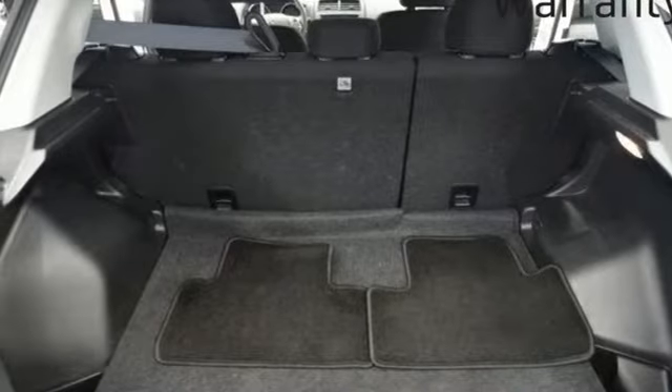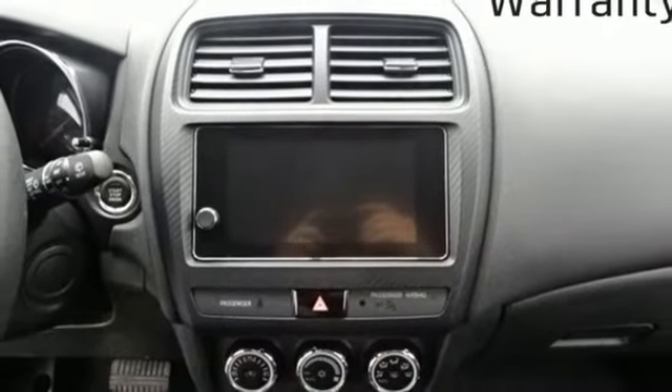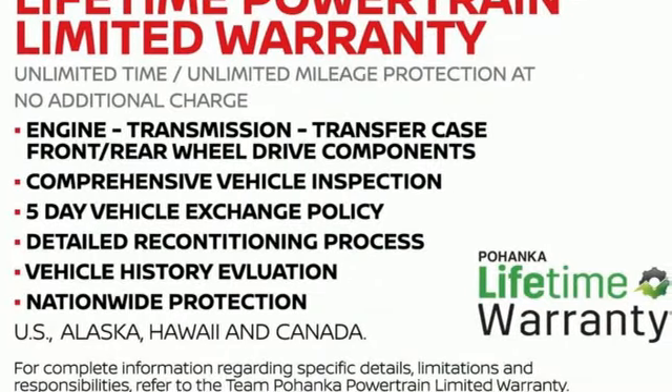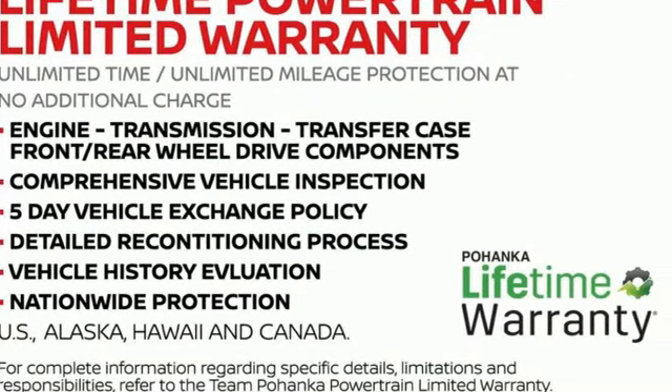And continuously variable automatic transmission. They say a journey of a thousand miles begins with one step — well, in this case, it begins with a test drive. Start your next adventure today.